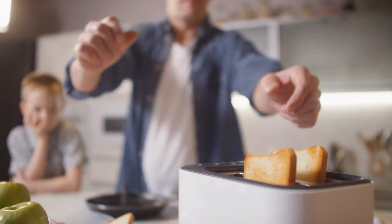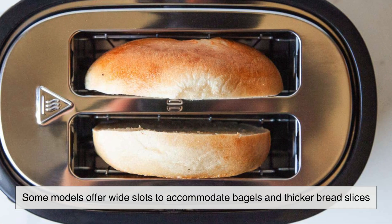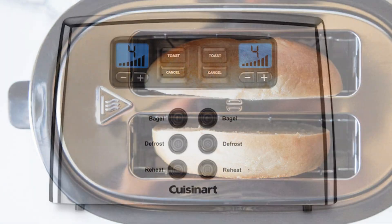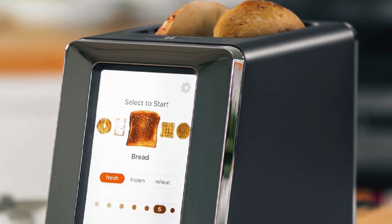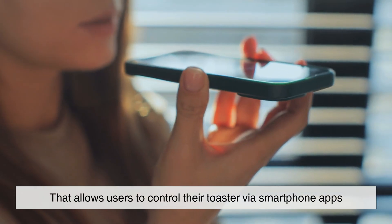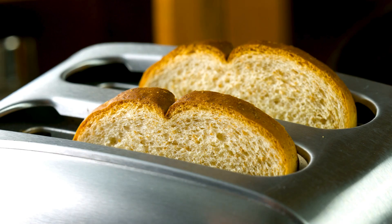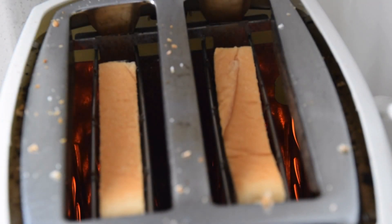The modern toaster has continued to evolve with additional features and innovations. Some models offer wide slots to accommodate bagels and thicker bread slices, while others include defrost settings for frozen bread. High-end toasters may incorporate touchscreen interfaces, countdown timers, and even smart technology that allows users to control their toaster via smartphone apps. While these advancements add convenience, the fundamental principles of how a toaster works remain unchanged — applying controlled heat to achieve the perfect crisp.